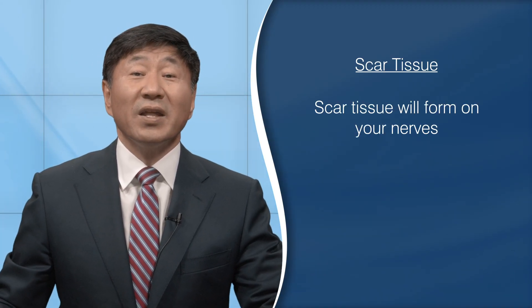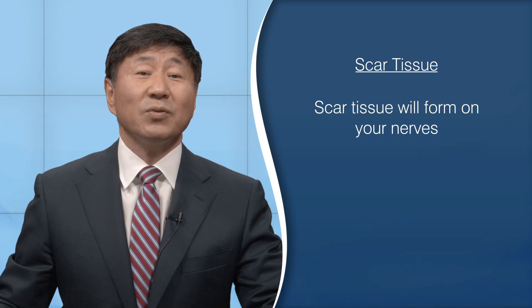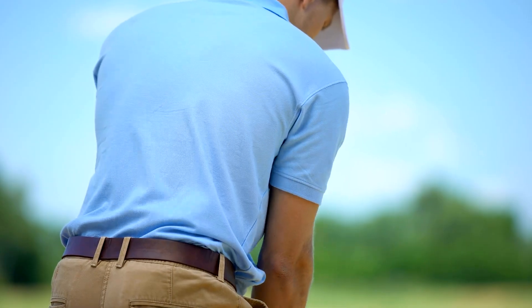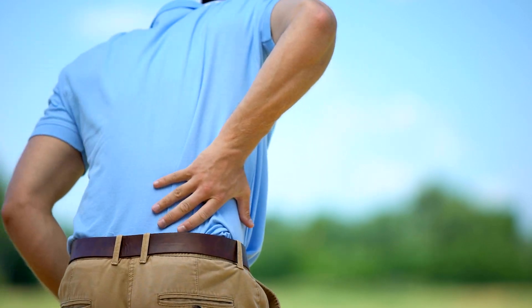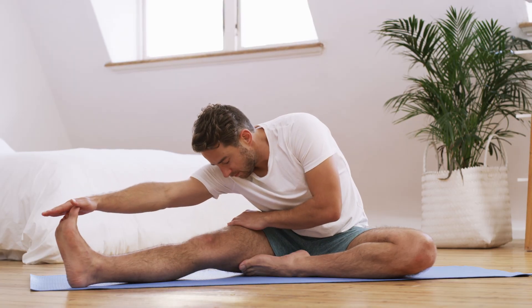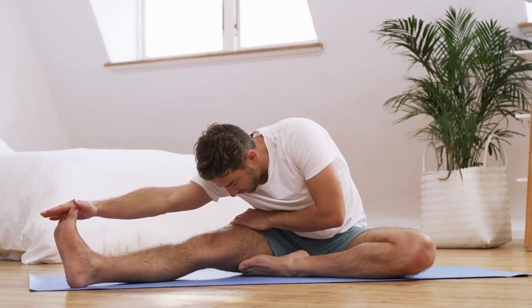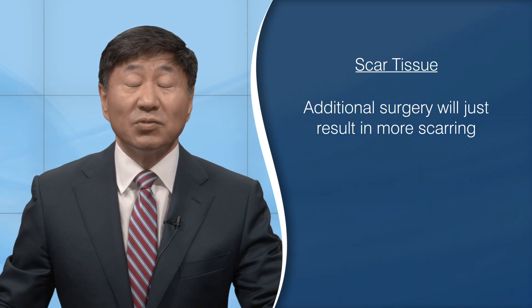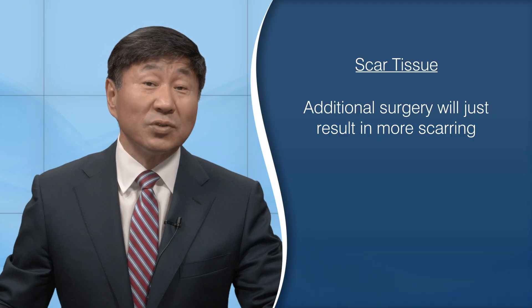For some people the immediate relief following spinal surgery is short-lived. As your body heals, scar tissue will form on your nerves and this may further cause you pain when you make certain movements. Further testing can reveal increasing scarring of the nerves. The scarring tethers the nerves, causing pain with motion. If this is the case, every attempt should be made to stretch the scar with exercise, as this will allow more give to the tissues and allow you to move without pulling on the nerves. Unfortunately, additional surgery to free the scarring will just result in more scarring.